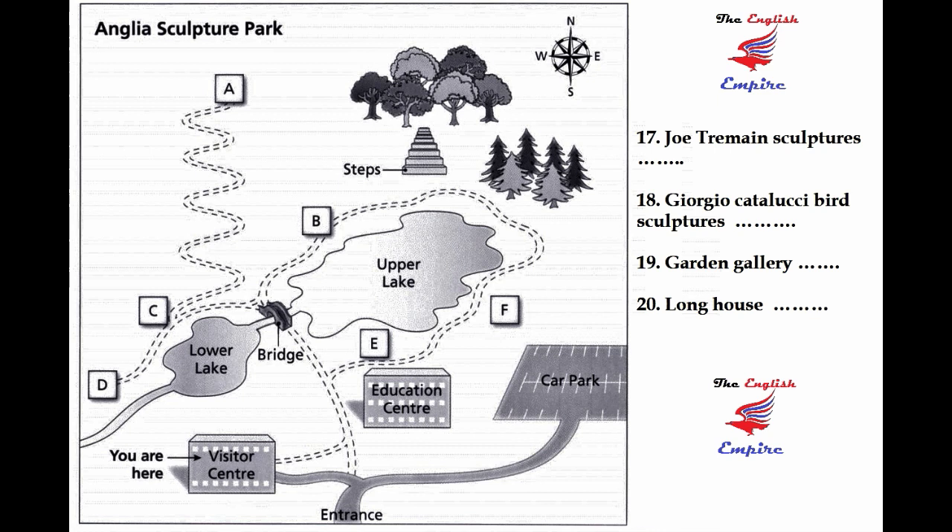We also have the Long House. That's quite a walk. From here, you go to the bridge and then turn left on the other side. Soon you'll see a winding pathway going up towards the northern boundary of the park. Go up there and you'll find it at the top. They have some abstract metal sculptures that are well worth seeing if you have time.